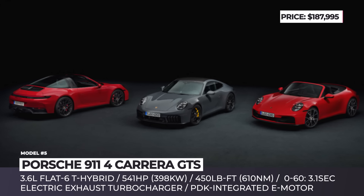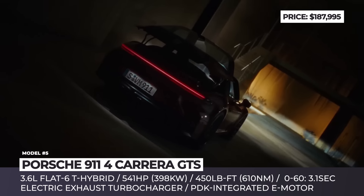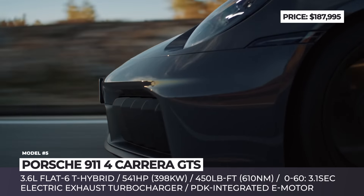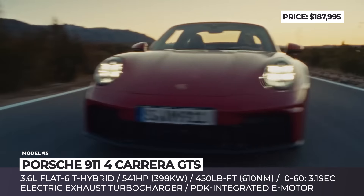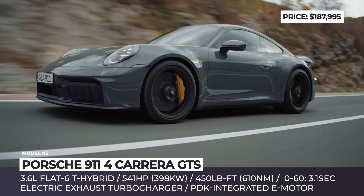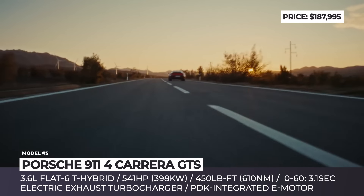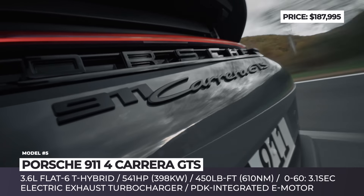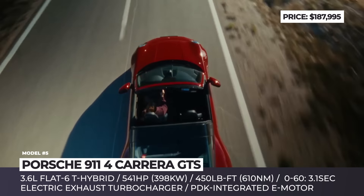Porsche 911. For 2025, we're welcoming a new iteration of the 911 Carrera 4 GTS that debuts the brand's new T-Hybrid drivetrain. Instead of a 3.0-litre flat-4, the system relies on a 3.6-litre flat-6 engine good for 478 horses, incorporating an electric exhaust turbocharger and a traction motor integrated into its 8-speed PDK transmission, both spun by a 1.9 kWh battery. The total output of the setup is claimed to reach 541 horses and 450 pound-feet of torque.